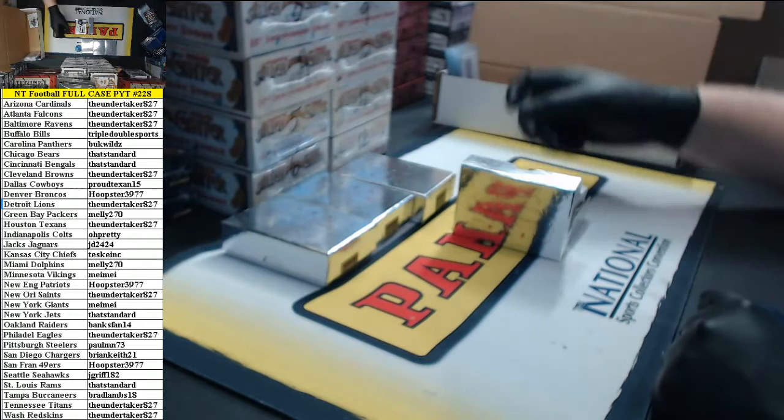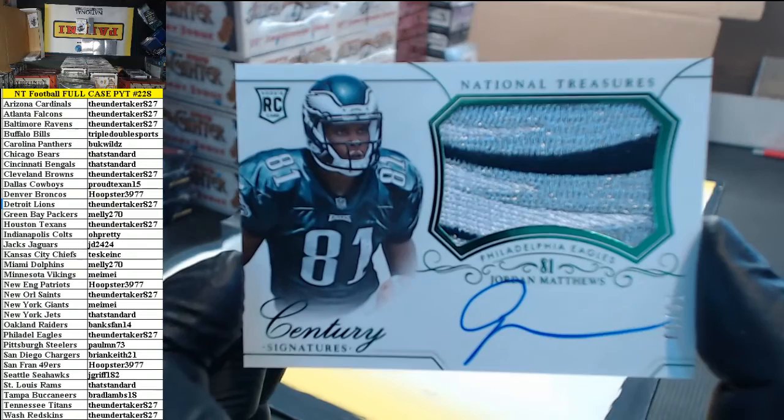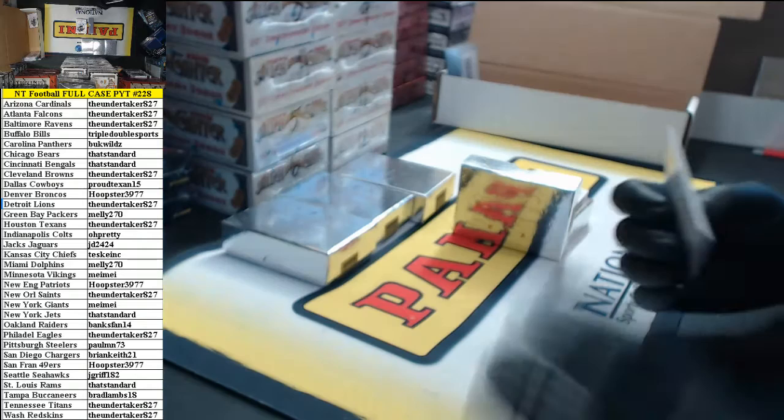Number 65 of 81 — one of the filthiest patches I've ever seen in a card with that small a window. Jordan Matthews rookie patch auto for the Eagles. Went to The Undertaker.